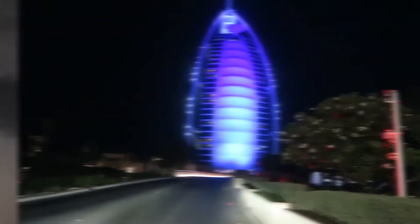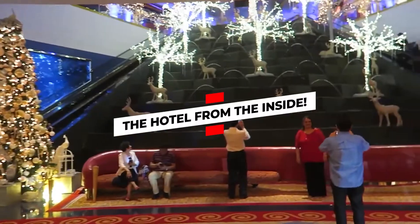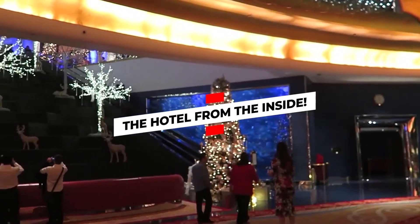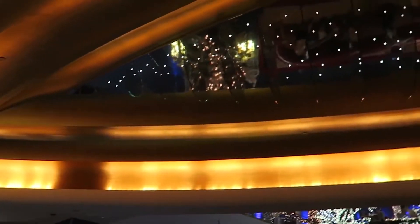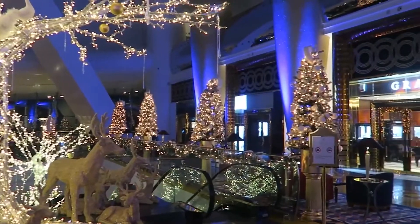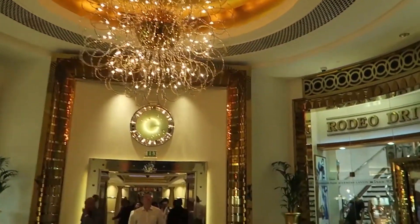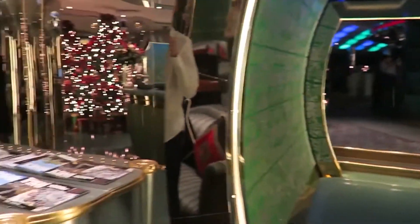Let's take the Burj Al Arab Hotel in Dubai. Although the exterior of the hotel is exceptionally impressive, many visitors can't help but want to see the inside. Unfortunately, the only way to do this is to book one of the very expensive rooms or make a reservation at one of the equally expensive bars and restaurants.